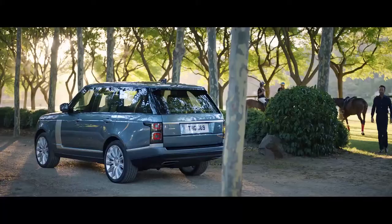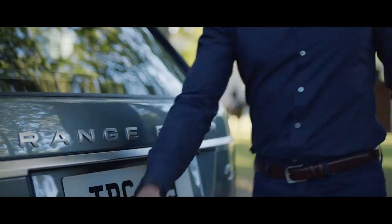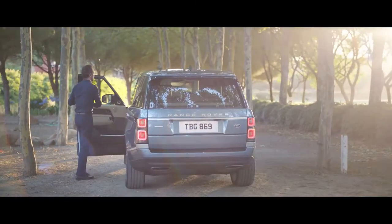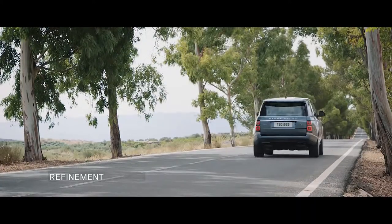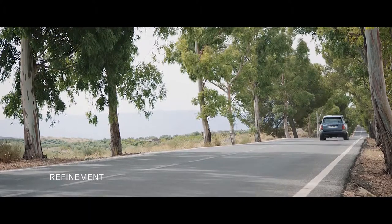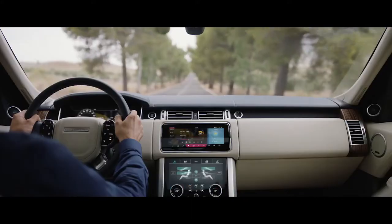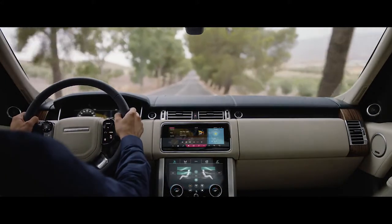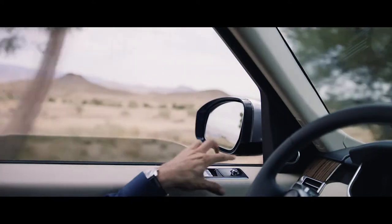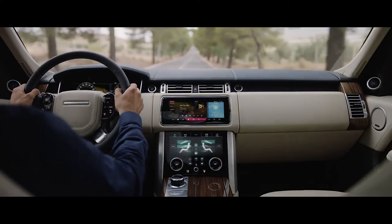The Range Rover activity key is a durable waterproof wristband that allows the user to lock and unlock the vehicle without having to carry their key fob. Inside the new Range Rover, occupants are cocooned within a tranquil haven. New, thicker glass makes the new Range Rover our quietest drive ever, and enables occupants to enjoy a first-class travel experience.